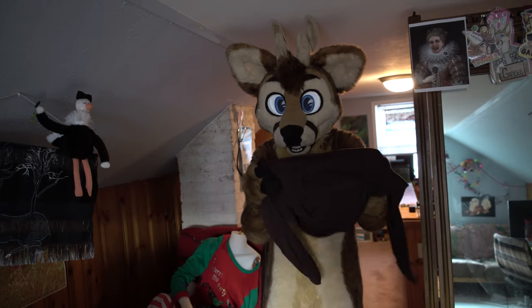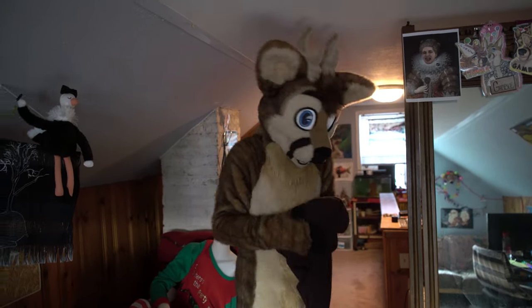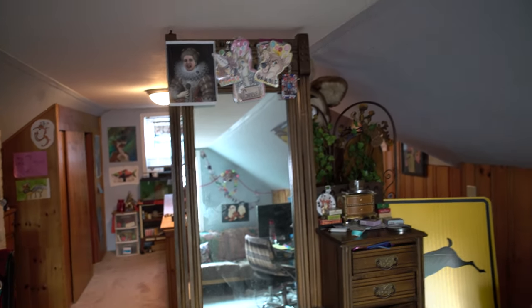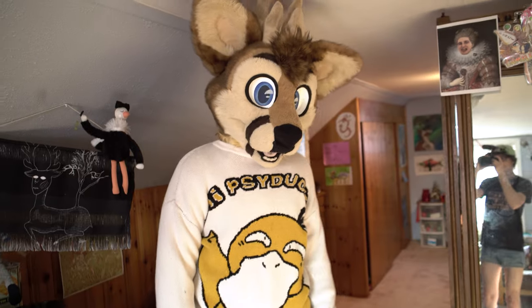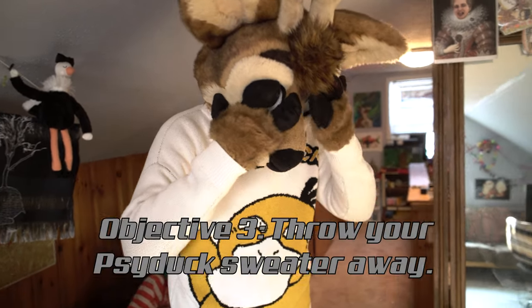Here's one. So you're going to want to put this on. But not like that, because if your sweater looks like that, then it's too thick and you need to throw it away.